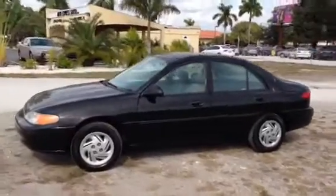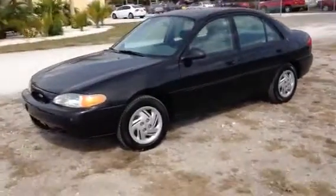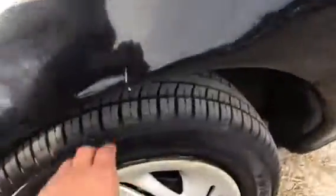It's black in color. Excellent condition, especially for the year. Tires are almost brand new — I'd say they're 95% tread life left on them, so barely been gotten into.